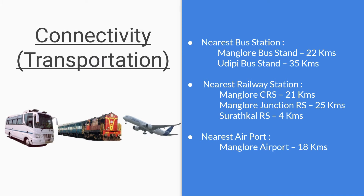For connectivity and transportation to the campus, the nearest bus stand is Mangaluru bus stand which is 22 kilometers away. Another bus station, ODP bus station, is 35 kilometers away. For railway stations, Mangaluru Central Railway Station is 21 kilometers away and Mangaluru Junction Railway Station is 25 kilometers away.